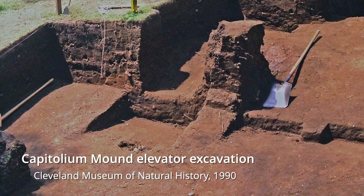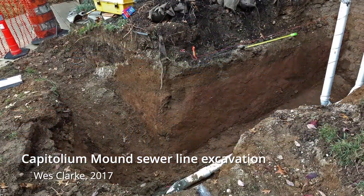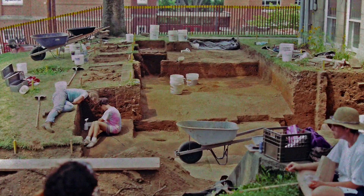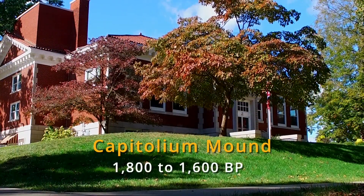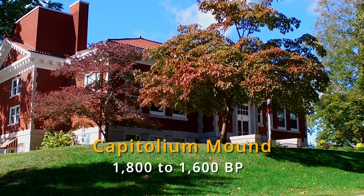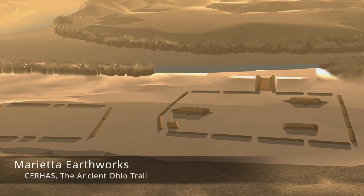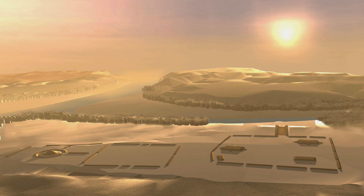In 1990, archaeologists excavated the site where an elevator was to be built. In 2017, salvage excavations were conducted during a sewer replacement project. These two investigations revealed a complex interior structure and radiocarbon dates placing the mound's construction between 1,800 to 1,600 years ago. There had been discussion that the platforms at Marietta might date to the later Mississippian period, but the information from Capitolium Mound clearly identifies it as a Hopewell structure.